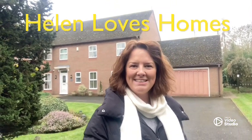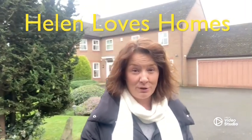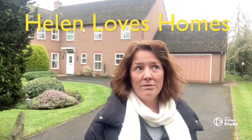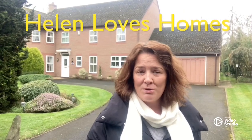Well hello guys, it's me Helen from Belvoir, and this time I really do have a treat for you. See this house behind me — yes it's detached, yes it's four bedrooms, and it's just got so much going for it.